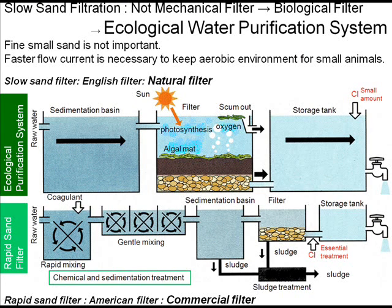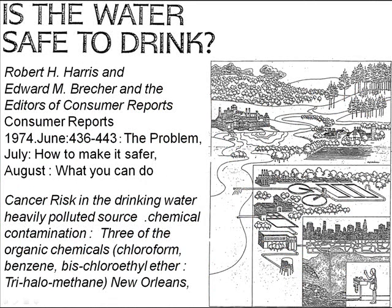Slow sand filtration is a natural filter and rapid sand filtration is a commercial filter, but addition of chlorine is essential to kill bacteria. A consumer report gave a big caution to the world: cancer risk in tap water was caused by heavily polluted sources of chemical contamination. This is the so-called trihalomethane.